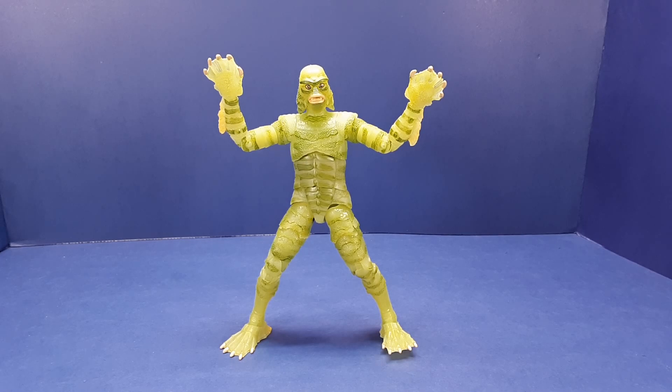Here is the Creature from the Black Lagoon from the 1954 film of the same name. In the first video I did about the Jada Creature figure, I went over a little bit of the history of the film as well as the Creature design, so I won't go over that again here. If you're interested in that, just check out that original video.